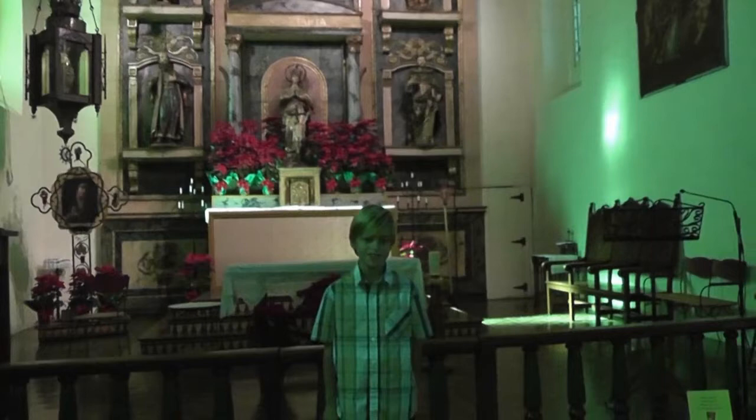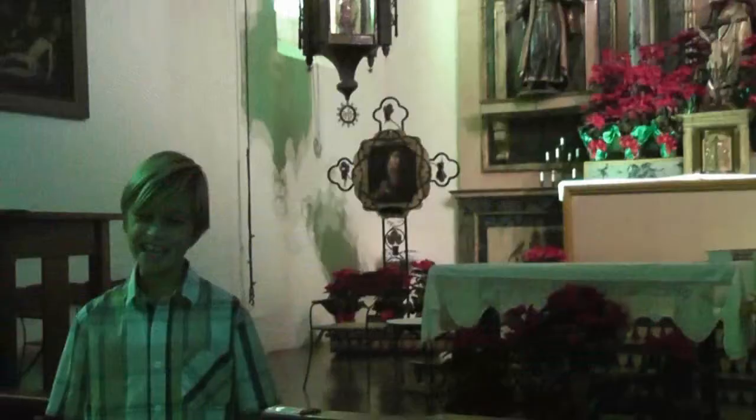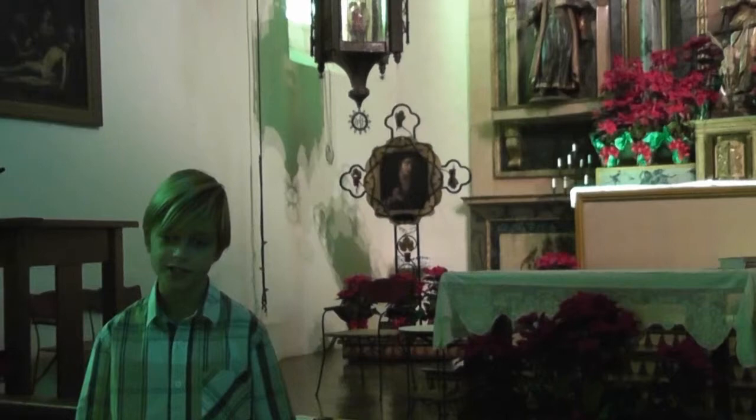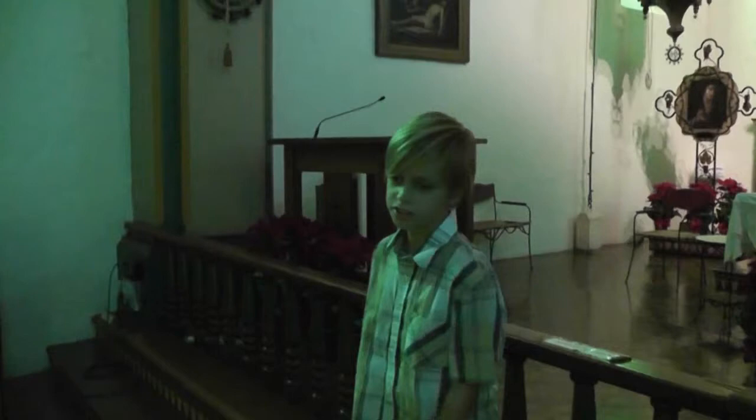The altar was made in Mexico and put together like a puzzle once it arrived here in 1812. Next, we see one of the mission's most cherished pieces — a painting of Our Lady of Sorrows that is over 300 years old. In this area of the church, several Franciscan fathers are buried.